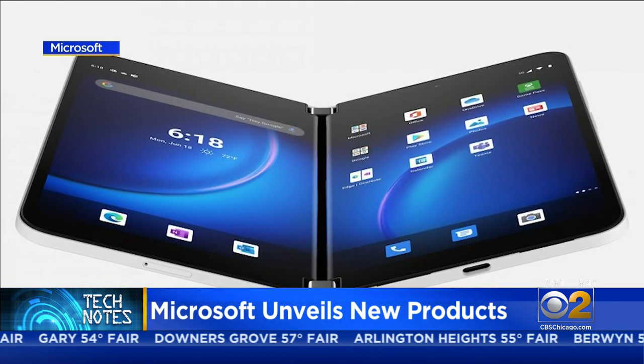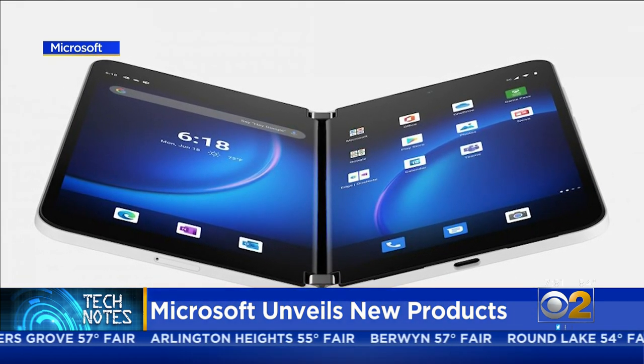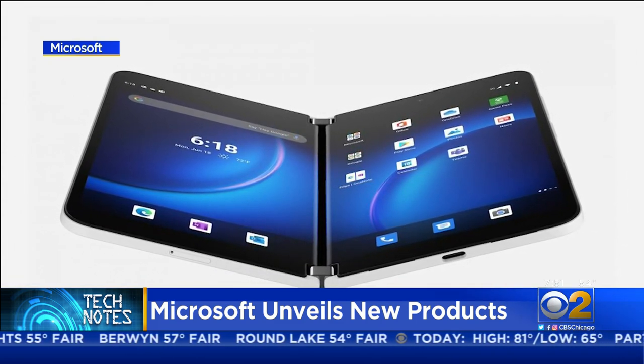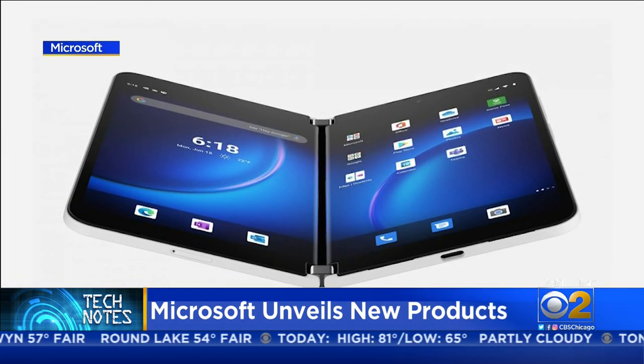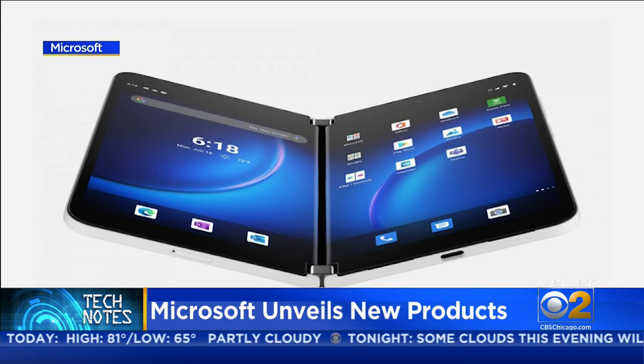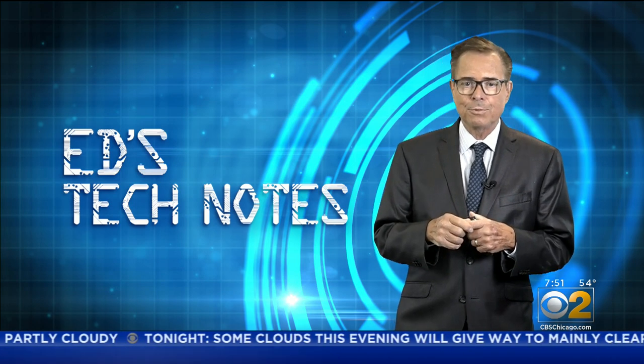Surface Pro 8, Surface Pro X, and updated Surface Pro devices serve as both tablets and laptops. And the Surface Duo has two side-by-side screens that fold together for compact computing.